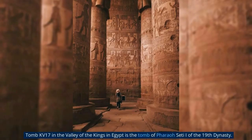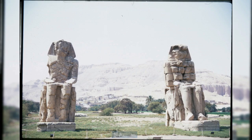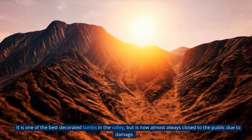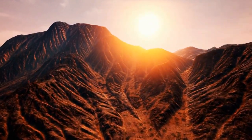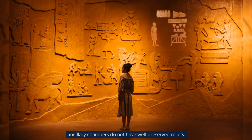Tomb KV17 in the Valley of the Kings is the tomb of Pharaoh Seti of the 19th dynasty, also known as the tomb of Belzoni, the tomb of Apis, and the tomb of Sami, son of Najois. It is one of the best-decorated tombs in the valley but is now almost always closed to the public due to damage. The longest tomb in the valley at 137.19 meters, only two of its 11 chambers and ancillary chambers do not have well-preserved reliefs.